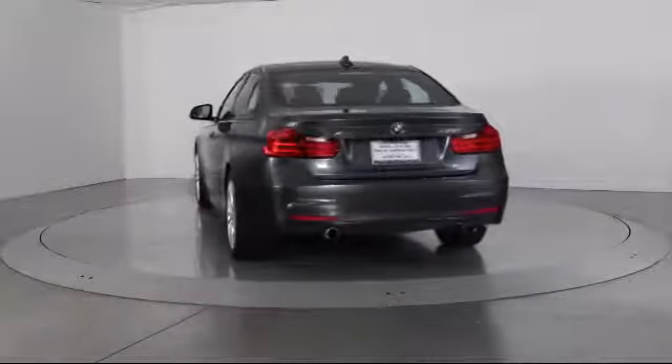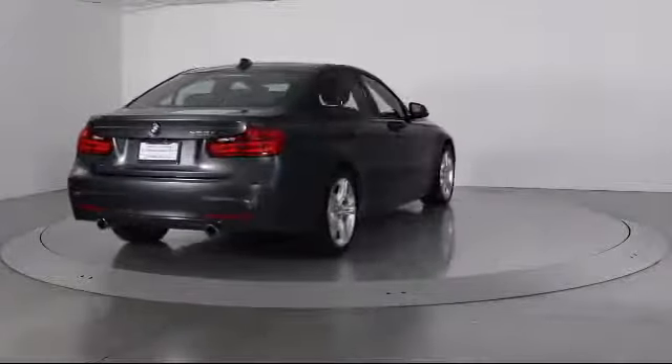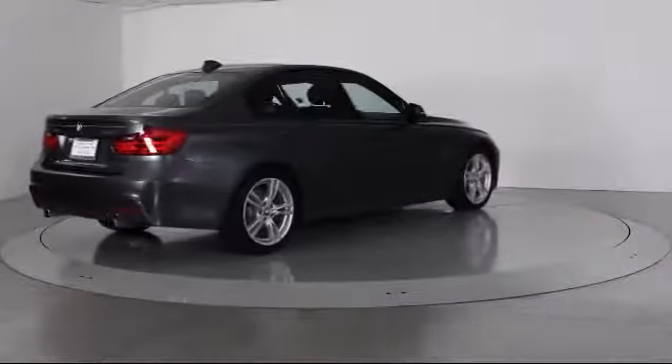It also features a CD player, side airbags, fog lights, power windows, and has less than 40,000 miles on the odometer.